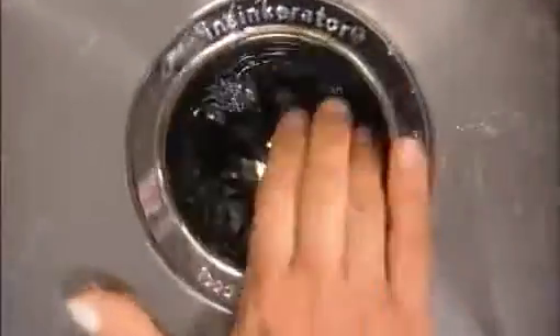Here's what the inside of a disposer looks like. The food waste is flushed down the sink by cold water and drops onto a revolving plate in the chamber. The spinning action forces the waste against the outer wall, grinding it into fine particles in seconds.